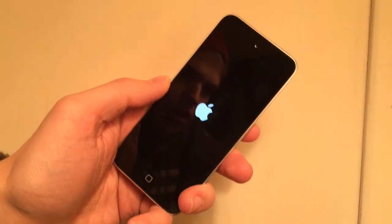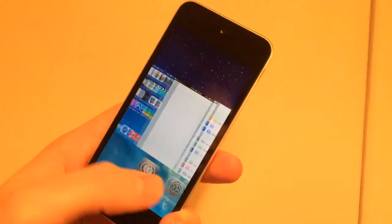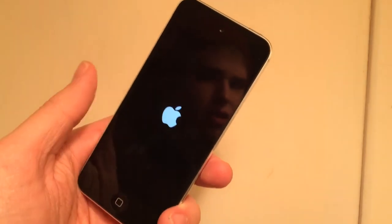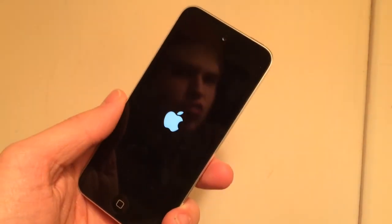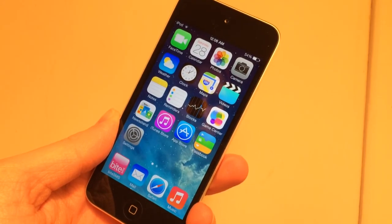The last tweak is called Swipe to Respring. In multitasking, if you swipe up on the home screen card, it will respring your device. Select Restart and it does that. I know this is repetitive with some other tweaks in this video, but it works perfectly and there are no options to configure — that's all it does. That's it for this video. Thank you guys for watching and I will see you later.